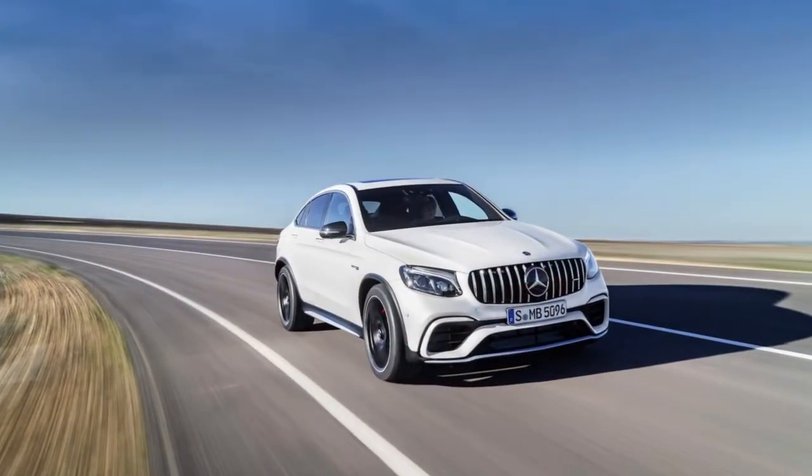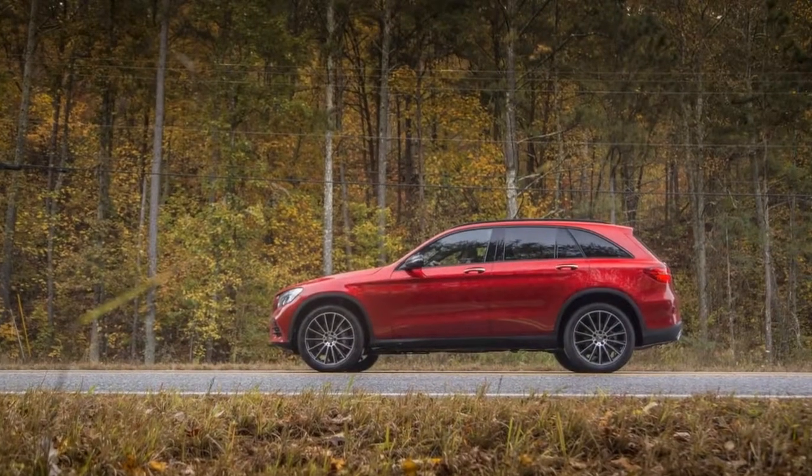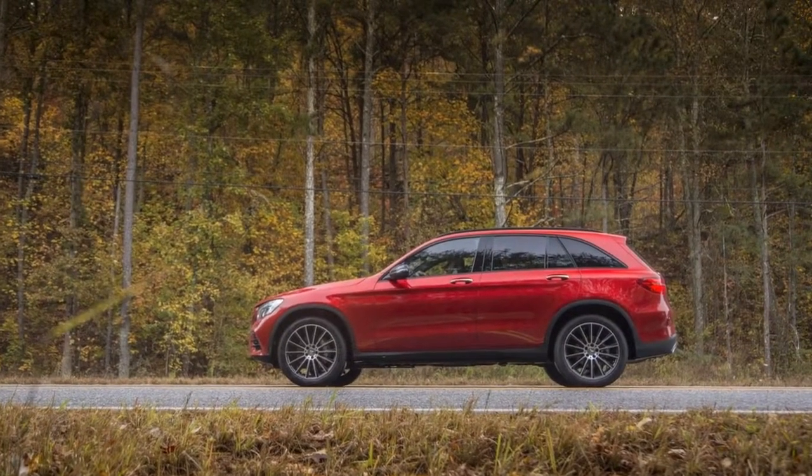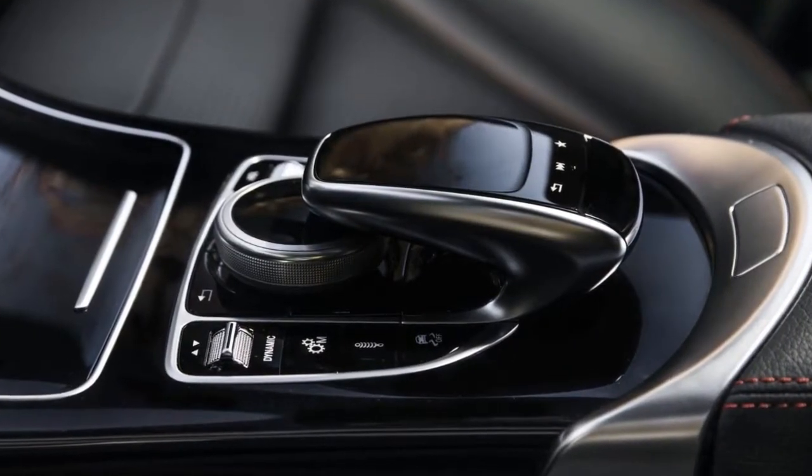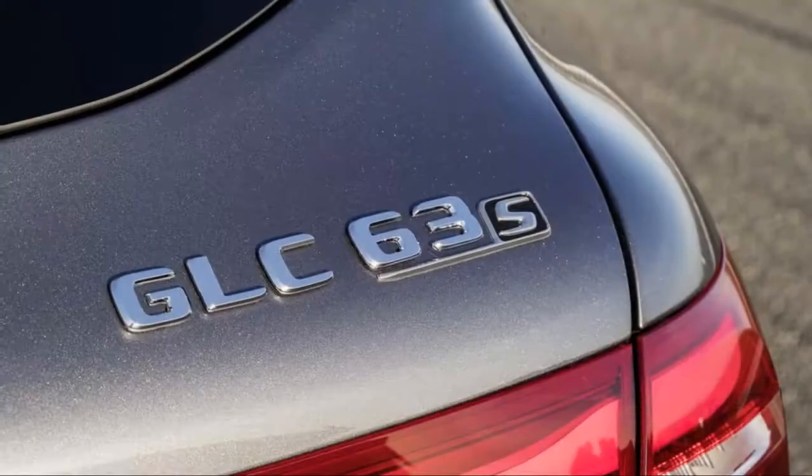Four doors? Plus one, in fact, and also a taller roof, more cargo space, easier accommodations, and the same high-end polish that graces the C-Class's road manners and its lovely cockpit.